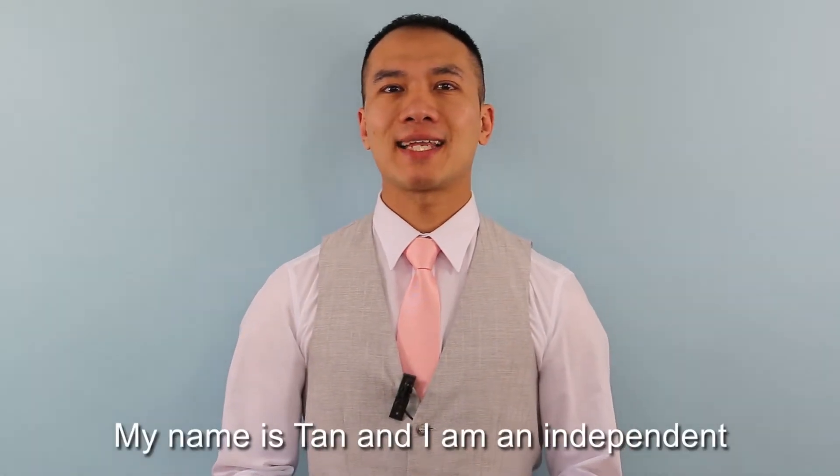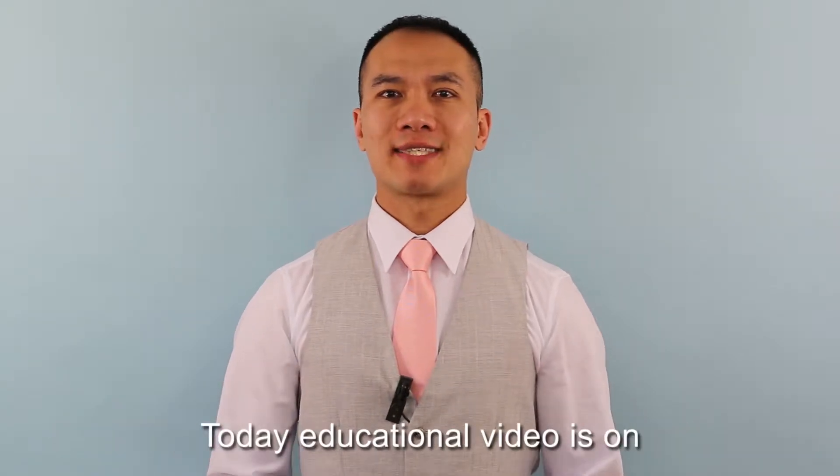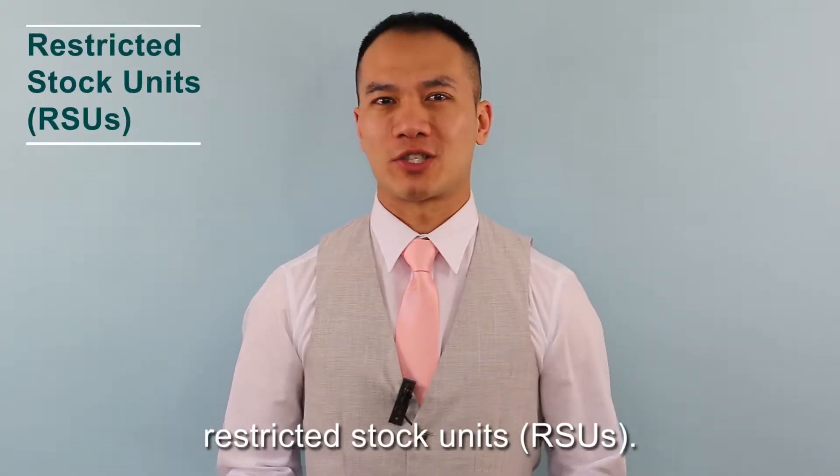Welcome everyone. My name is Tan and I'm an Independent Certified Financial Planner Practitioner. Today's educational video is on Restricted Stock Units.